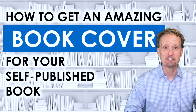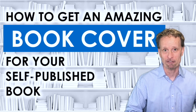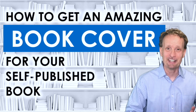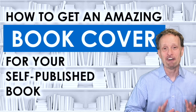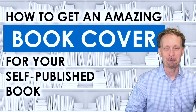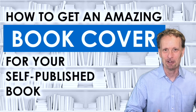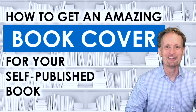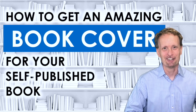If you publish on Amazon's KDP platform, they give you an option for generating a free book cover. It's not as creative, it's not as interesting, but it's free. I've published five books and I've tried a lot of different options for getting book covers, so I'm going to show you the two that work the best and save you the time and trouble of the trial and error method.